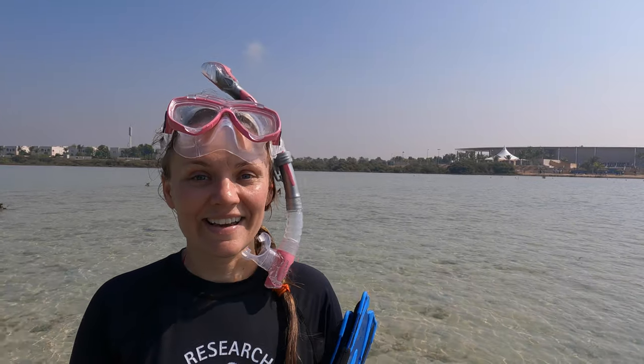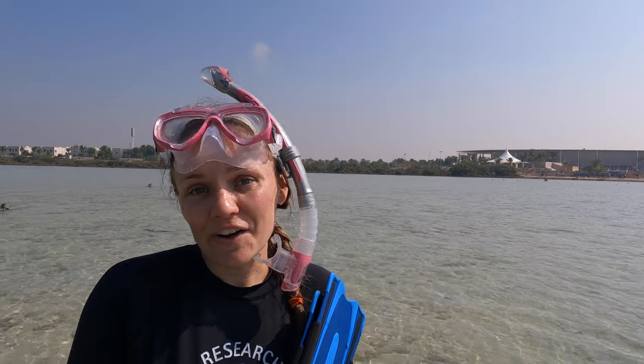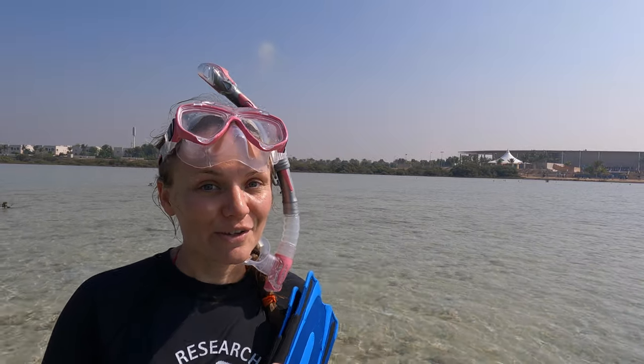It's really great that KAUST is doing some things like this because it offers us a chance to get out and do something fun, and it's so close to home, so we hope that they'll have more opportunities like this in the future.